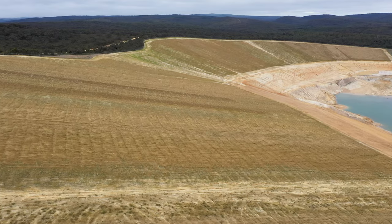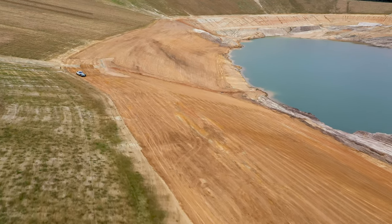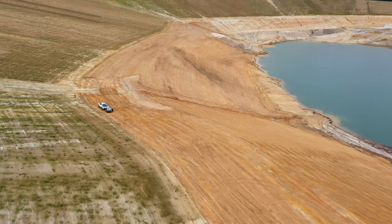This includes reprofiling the upper slopes for revegetation, the shallow water zone at the future water body level, and the lower slopes providing a safe and stable foundation for the earthworks.